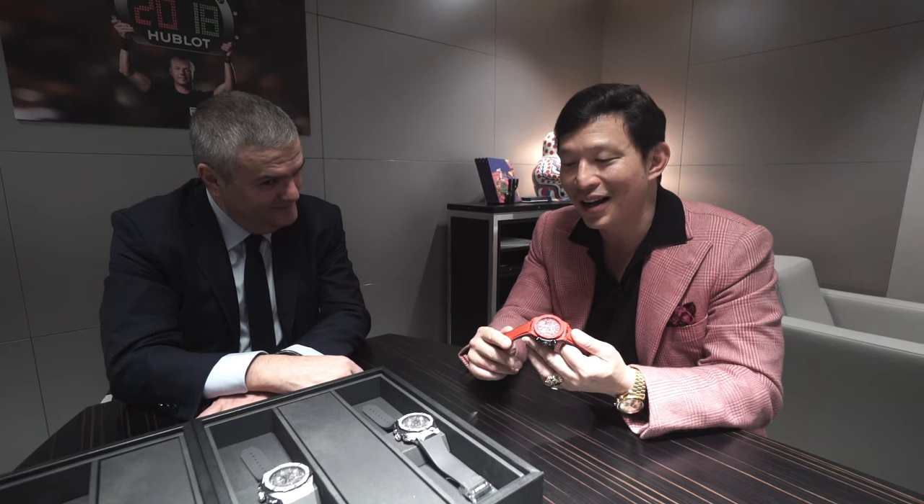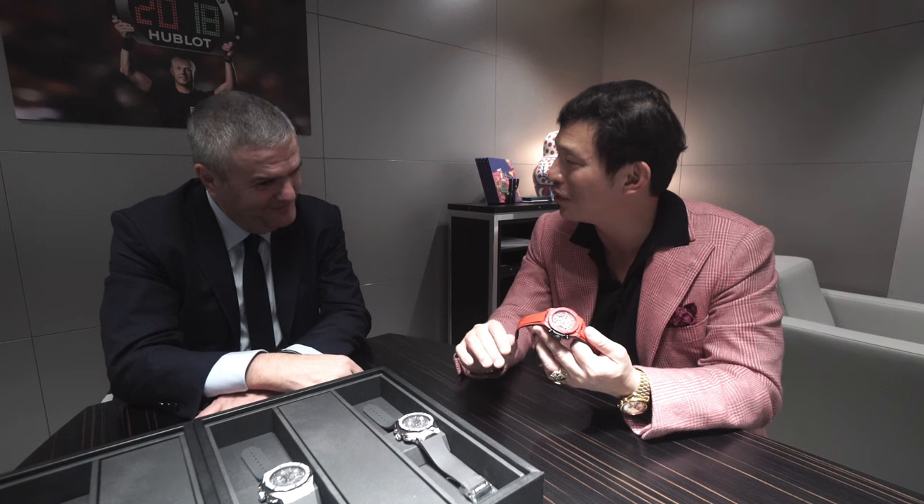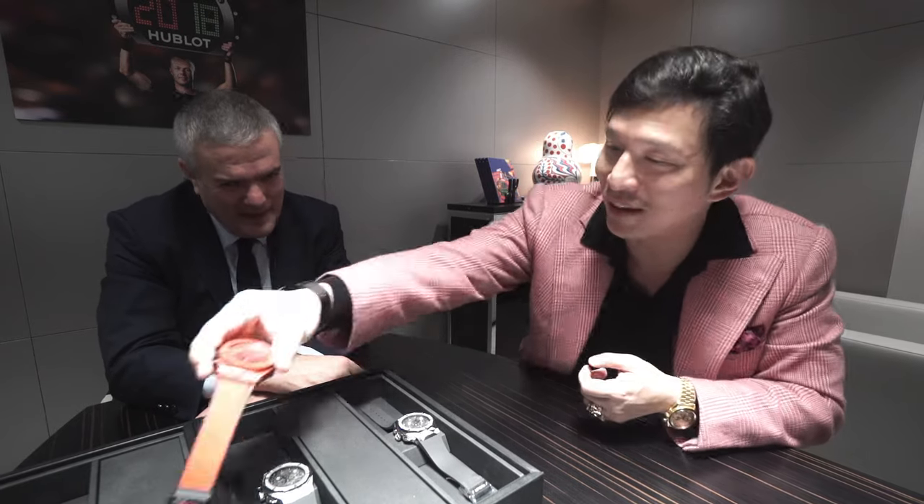I love that Hublot can go anywhere and have a meaningful partnership — whether it be an entertainer, an athlete, a musical group, or an organization like the World Cup. Two of my favorite collaborations are the Orlinsky watch and the Floyd Mayweather piece. I love the fact that you basically wove gold into carbon fiber for the Floyd Mayweather watch. Tell us about that.